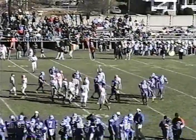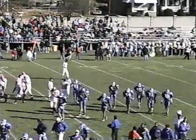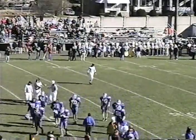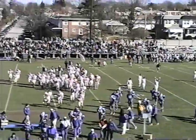At halftime, the Colonials with an impressive second quarter give them a 21-point lead. They go into the locker room up 21-0. Walt and I will be back in just a moment to talk about that first half of play.